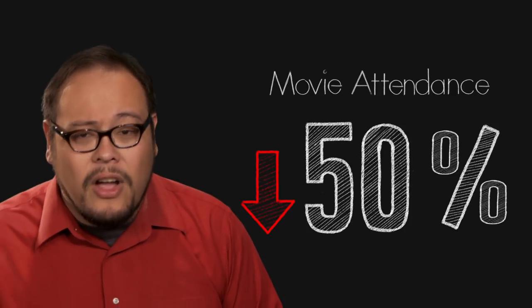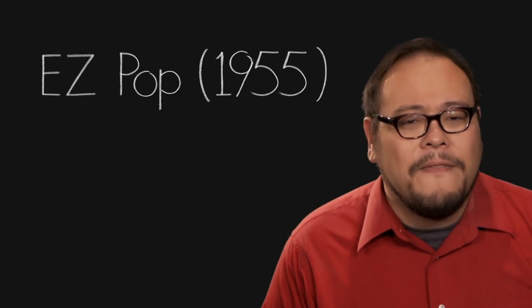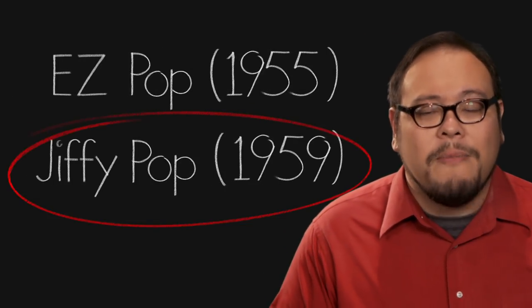Popcorn continued its growth in American pop culture, especially during World War II when sugar rations made candy and chocolate scarce. But popcorn, like the movies, would face a serious challenger in the new entertainment technology of the 1950s — television. Television was the last straw in a crumbling studio system in the late 40s and 50s, and movie attendance dropped as much as 50% inside the decade along with popcorn sales. The problem with popcorn was it was hard to make at home in small servings. But as the movies turned to new technology to lure audiences back into theaters, the popcorn industry turned to technology to make popcorn at home. Brands like Easy Pop in 1955 and Jiffy Pop in 1959 sold packaged unpopped kernels in disposable aluminum pans that would expand during cooking. Despite patent violation lawsuits, Jiffy Pop would go on to become the standard for home cooked popcorn for a generation.